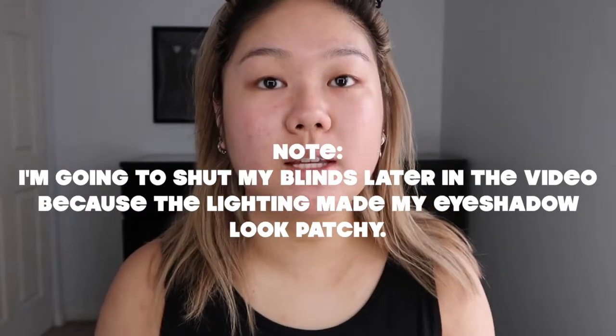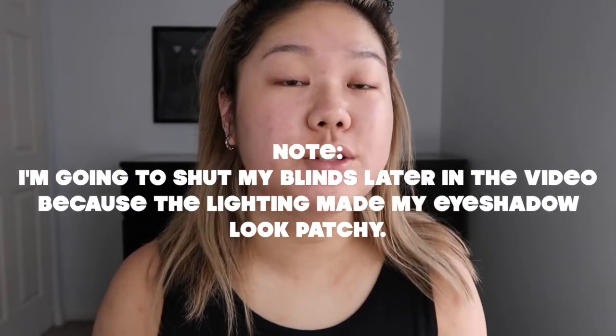I always start off by priming my lids because with my monolids, they literally get so oily. And if I wear eyeshadow or pretty much anything, they will crease right down here. I've been using the Too Faced Shadow Insurance — I'll just take a little bit on my ring finger. The next thing I'll do is go in with a matte shadow that's really close to my skin tone.